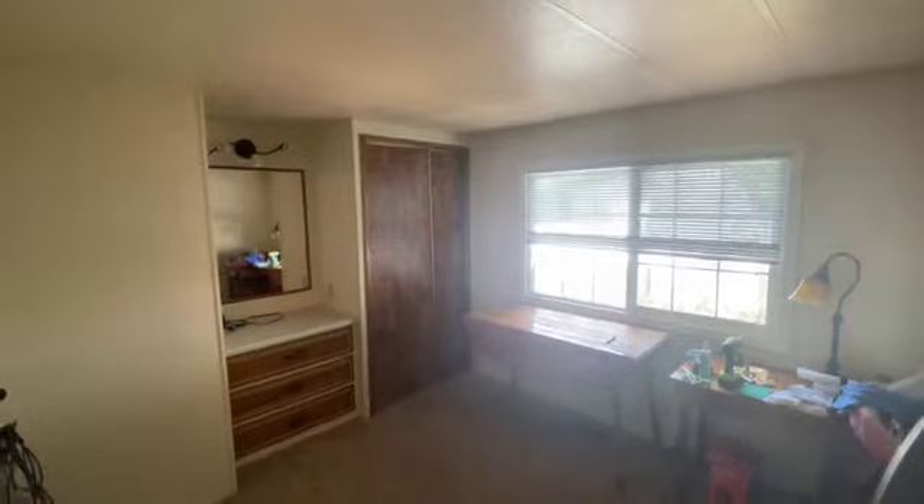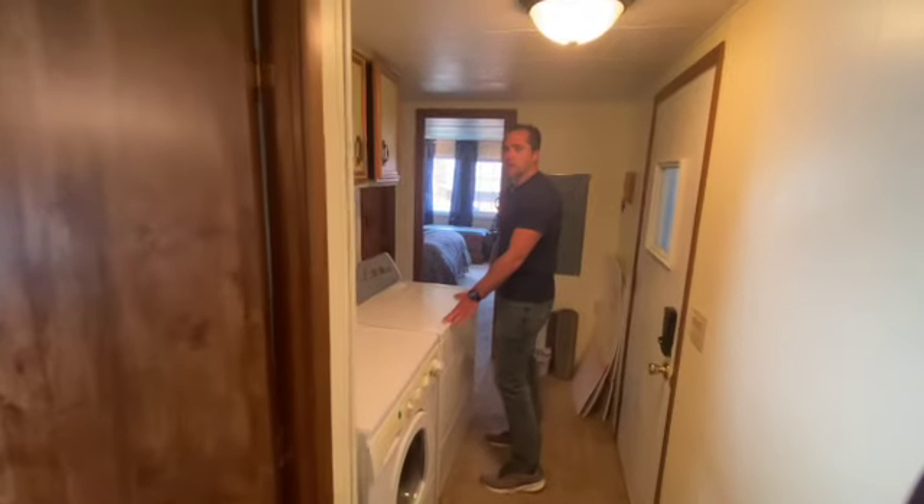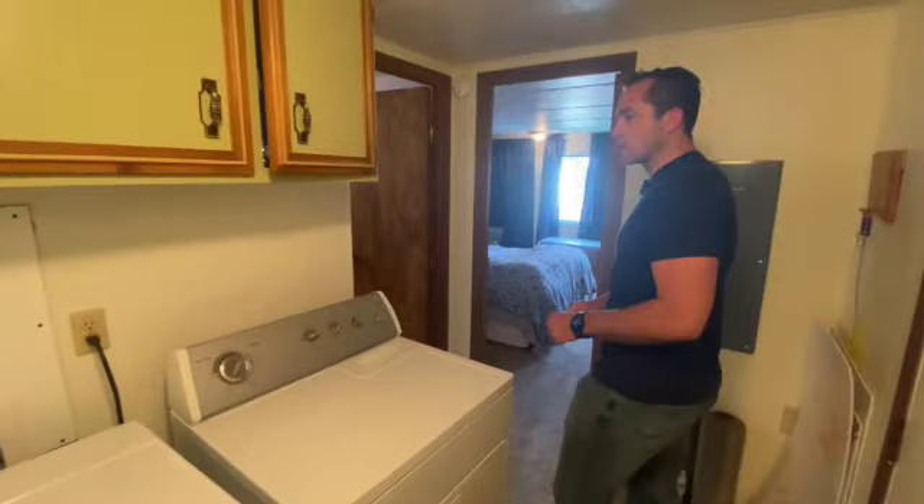Here's your first bedroom with built-ins. You've got your washer and dryer right off the hallway with cabinets above, and the washer and dryer are included.